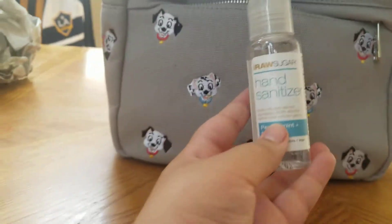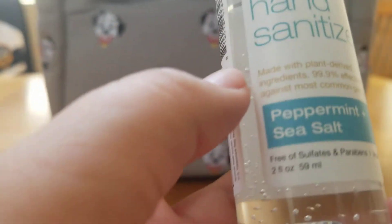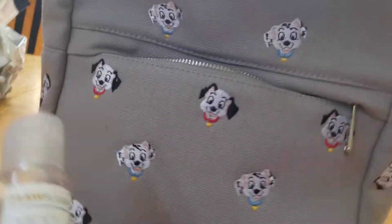Next is hand sanitizer. Because of COVID we have to sanitize and wash our hands. This one is peppermint plus sea salt — but I don't really smell the sea salt, I just smell the peppermint. That's going in here.